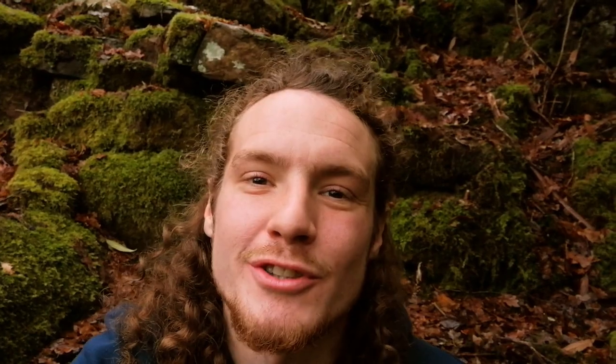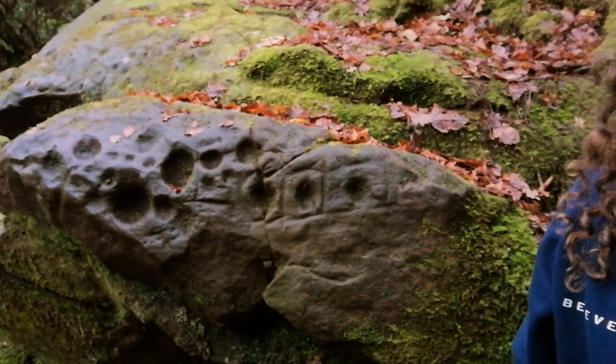Respect our people. Now we know the importance of the brochs to Historic Scotland and so on. Where's our answer for these sites?